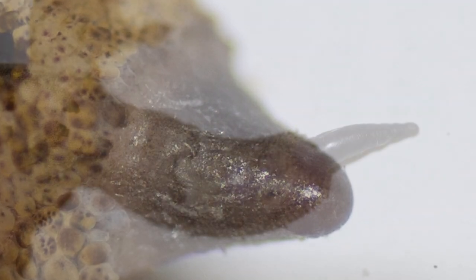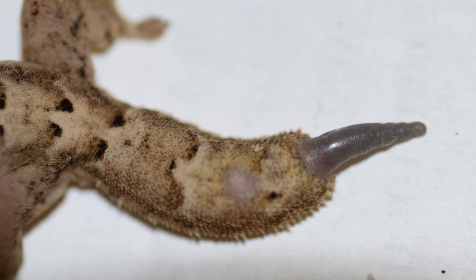the regenerated lizard tail skeleton takes the form of a single unpatterned cartilage tube that runs right down the center of the new tail, occupying both the top and bottom parts of the tail. This is referred to as a lack of dorsal-ventral patterning.